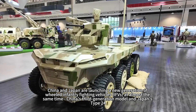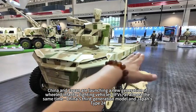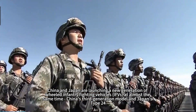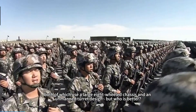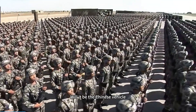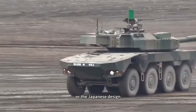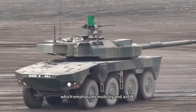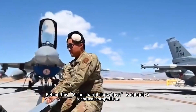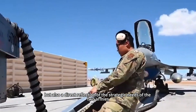China and Japan are launching a new generation of wheeled infantry fighting vehicles at almost the same time. China's third-generation model and Japan's Type 24 both use a large eight-wheeled chassis and an unmanned turret design. But who is better — the Chinese vehicle with its more comprehensive firepower and protection, or the Japanese design which emphasizes mobility and airlift? This Asian Chariot Showdown is not only a technical competition, but also a direct reflection of the strategic needs of the two armies.